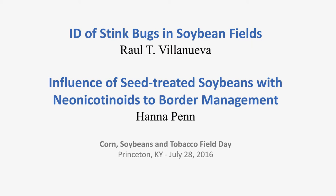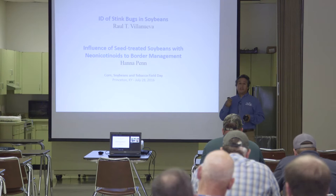Good morning everybody. My name is Raul Villanueva. I'm the new entomologist here in Princeton, replacing Doug Johnson, who was working here for a long time. Today I'm going to do a very brief presentation on identification of stink bugs present in soybeans.